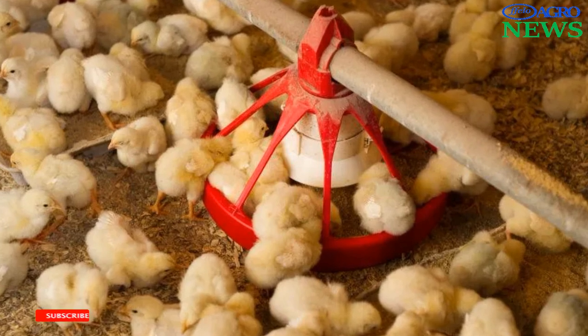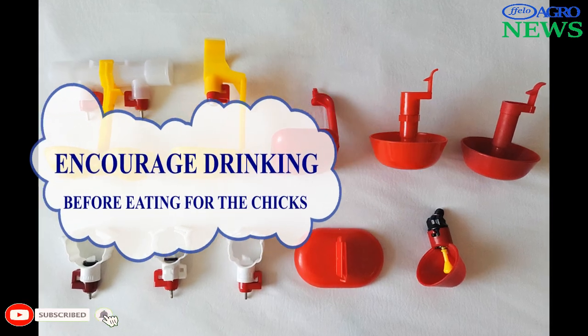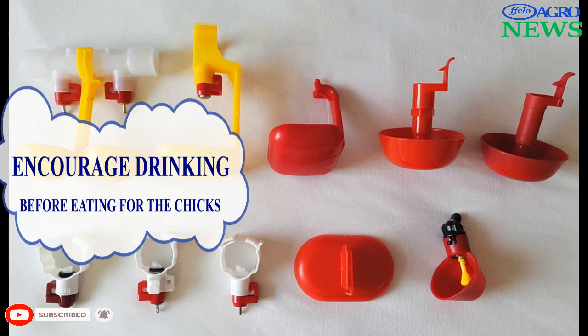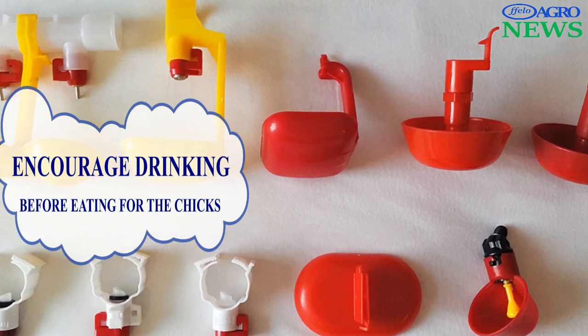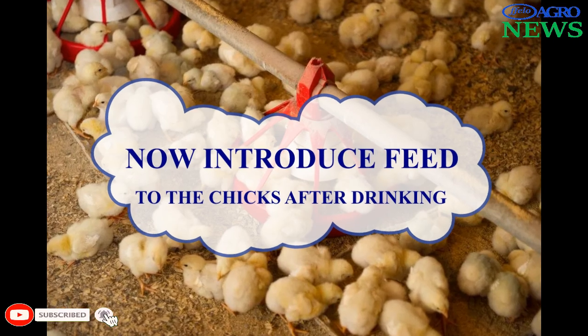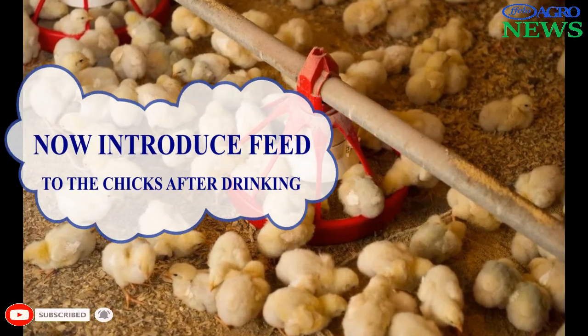Encourage drinking before eating. It is necessary to make sure that water is visible to the chicks, especially if nipples and water cups are used. When the chicks have been drinking for 3 to 4 hours, feed may then be given.